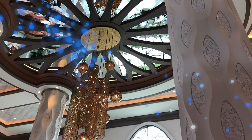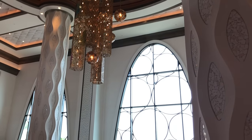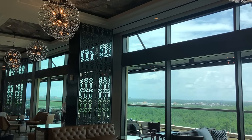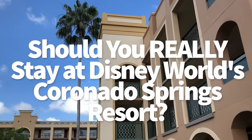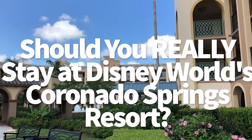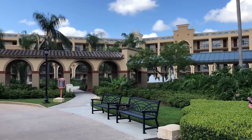Hey everybody, it's AJ for Disney Food Blog. If you've been following along with our 'Is This Hotel Worth It' series, then you know how much theming and restaurants and transportation and price ranges can influence whether you're going to bite that hotel reservation bullet or not. So today I'm throwing another hotel into the mix.